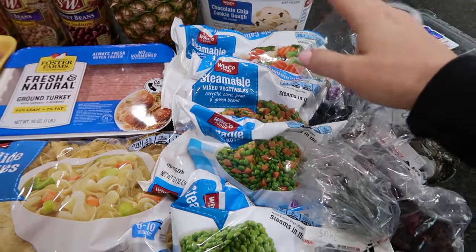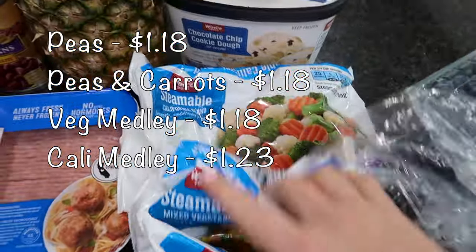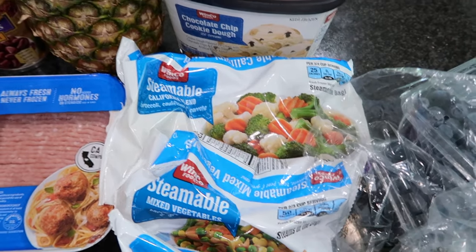I did get a bunch of frozen vegetables: some peas, peas and carrots, some mixed veggies, and then a California blend. Why is this called a California blend? Does anybody know the reasoning behind that? Let me know please.